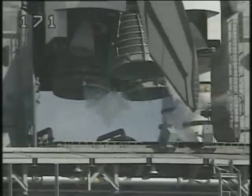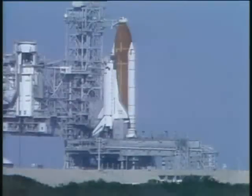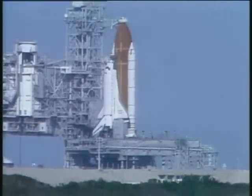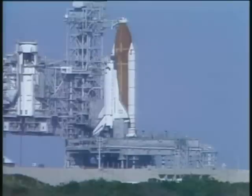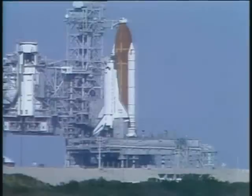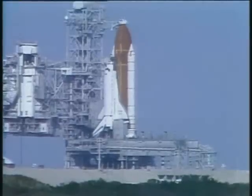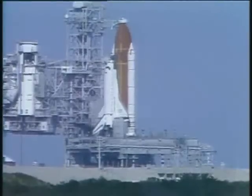Eight seconds away from T-minus five minutes. T-minus five minutes and counting — pilot Guy Gardner now flipping the three switches in the cockpit to start each of the three APUs. Activation is complete. Commander Hoot Gibson has been asked to reconfigure the orbiter heaters for launch.